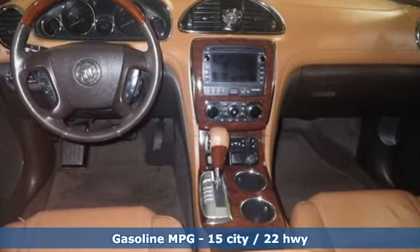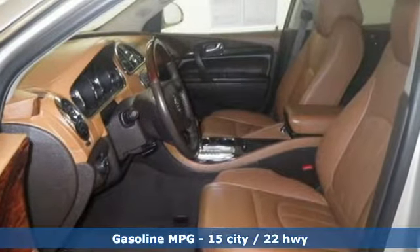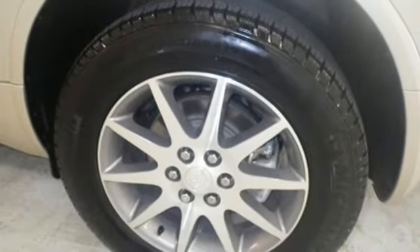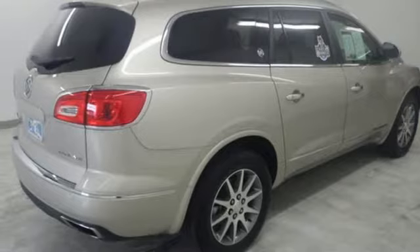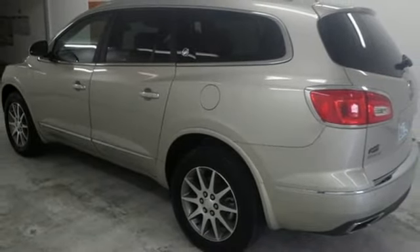Streaming audio, power heated mirrors, front heated leather bucket seats, rear parking sensors, Wi-Fi hotspot, dual zone climate control, automatic transmission, aluminum wheels, gas pressurized shocks, and V6 engine. The time is now. See it for yourself today.